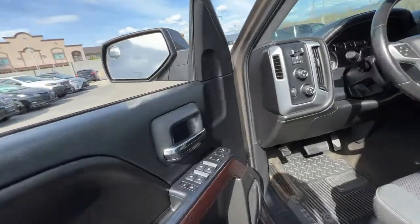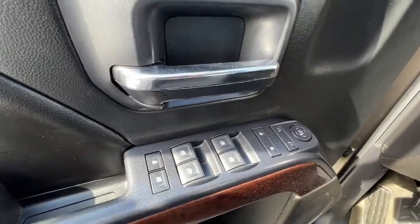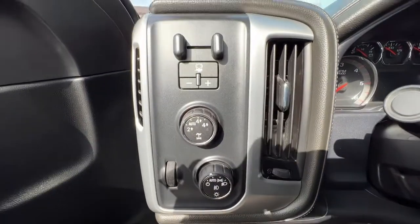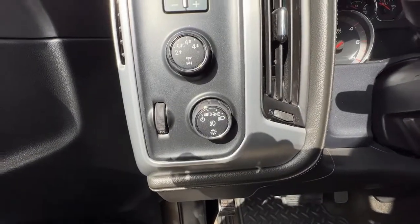Opening up the door, we have power windows, power folding mirrors, and power locks. Right over here we have all of our tow controls, four-wheel drive, and light controls.